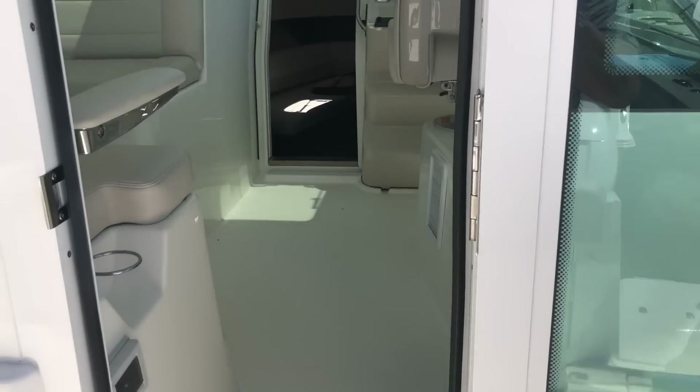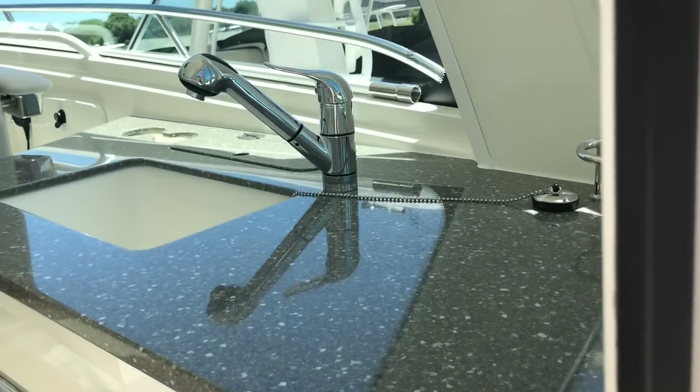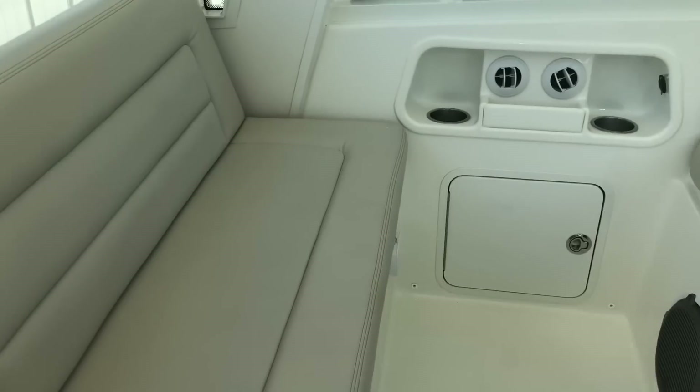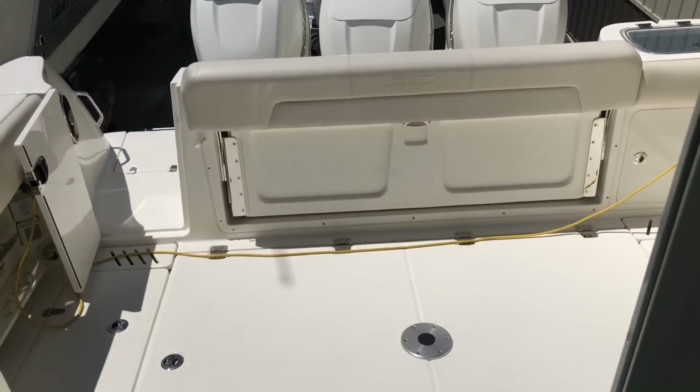We'll take a quick walk through and look at the inside. There's a second refrigerator inside with a sink, air conditioning, and a seating area. A table goes in here, and tables also go into the cockpit.